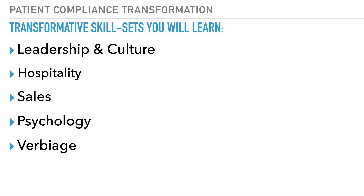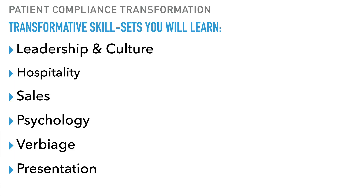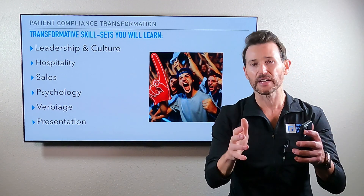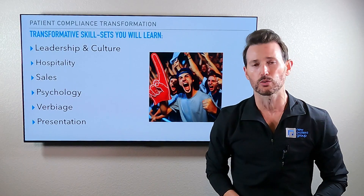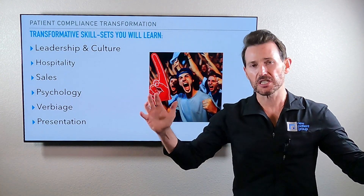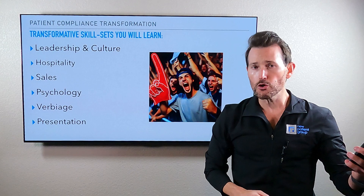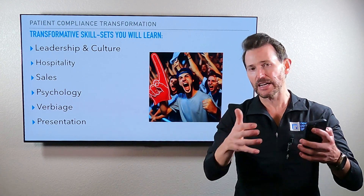Your verbiage skills and your presentation skills are integral in whether or not you're going to accomplish the definition of customer service — getting what you want by delivering more than expected. When we combine all these together, the ultimate goal is not to teach you how to have satisfied patients. We are trying to teach you how to create super fans of your business. That is accomplished through exceptional clinical results, of course, but it goes way beyond the clinical — just like a restaurant goes way beyond the food. Every interaction with your customer or patient should be extraordinary and unexpected.